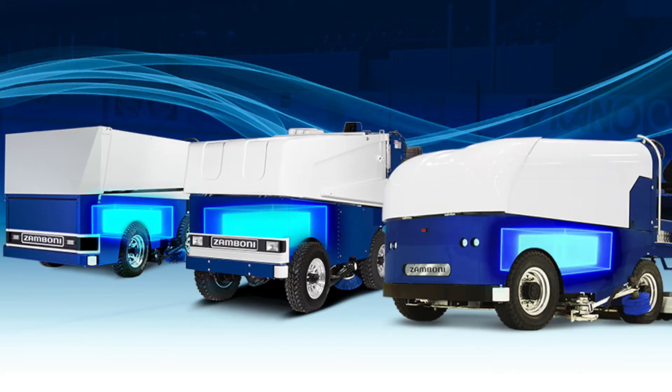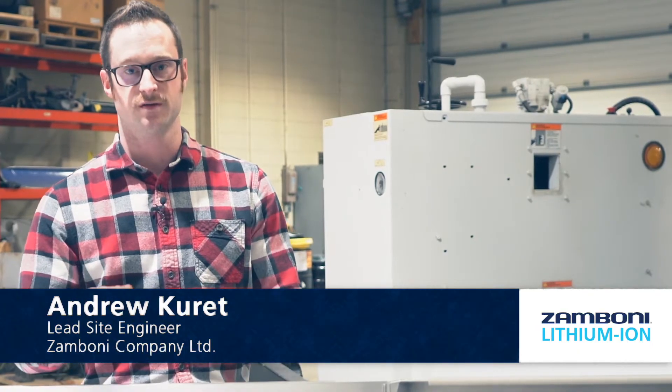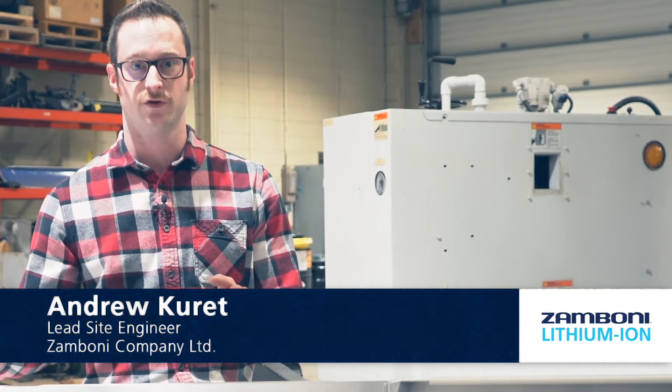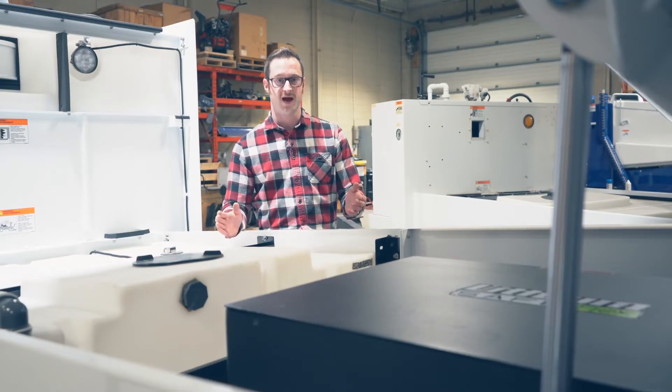Lithium-ion batteries are great for the ice resurfacing industry. Our usage case benefits greatly from the charge and discharge pattern — the ability to be used for 15 minutes, and then between then and your next resurfacing you can fully recharge and be back at 100% for your next resurfacing in the following hour. This doesn't affect the lifespan of the batteries.